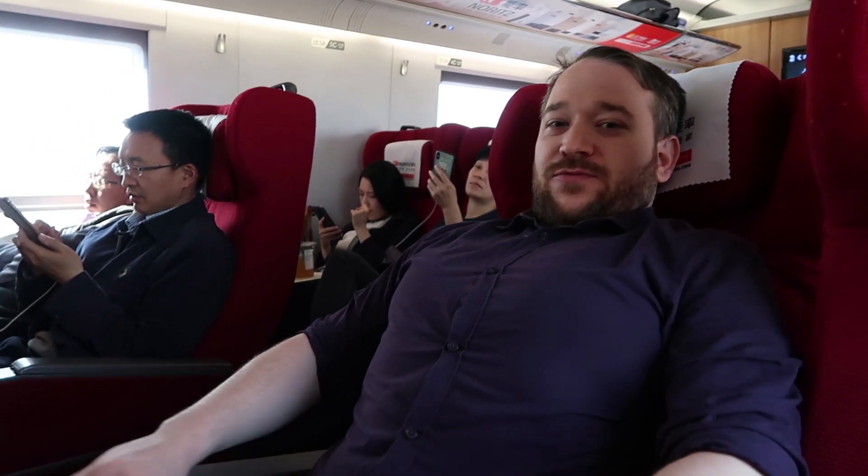So here in the first class section, let me talk about what's different from economy. For starters, there are only two seats per side — four seats in a row — so you're not three seats in. As you can see, these seats are nice and big. The headrest is more adjustable and a bit softer, a bit more comfortable. And these lean back better too — I can go pretty far back and stretch out real nice.